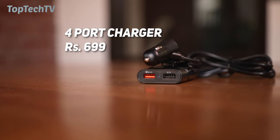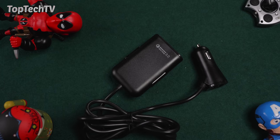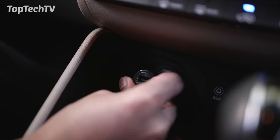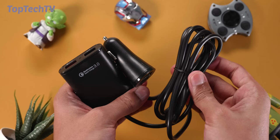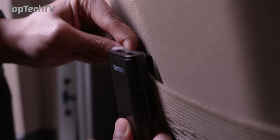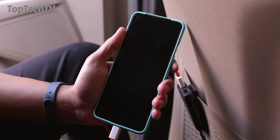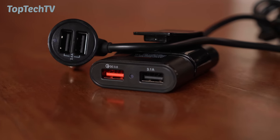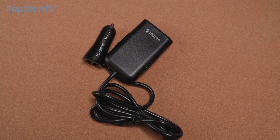Next up on our list is this four-in-one USB port extender, priced at 699 rupees. It adds USB ports to cars that don't have lighter ports in the back. The lighter port on the front gives you two USB charging ports, and there's a long enough cable to run a second set of USB ports to the back of the car, which clips onto the back seat pocket. One port supports Quick Charge 3, and the others offer 2.4 amps and 3.1 amps. It's also available with a USB Type-C port option depending on your requirements.